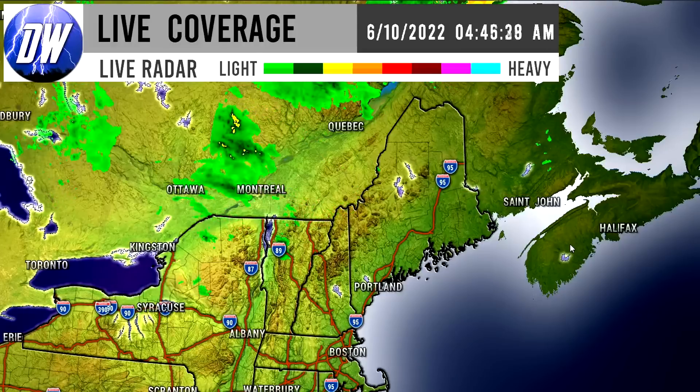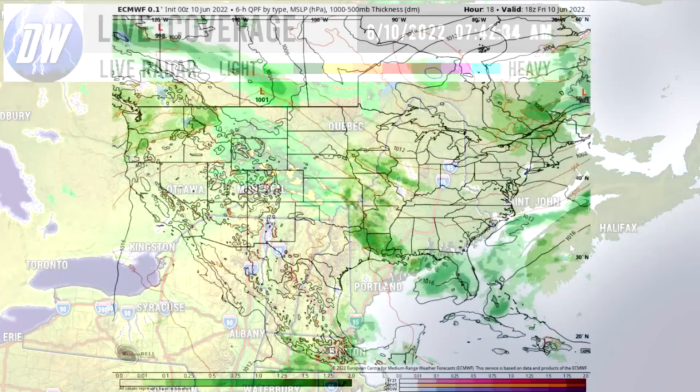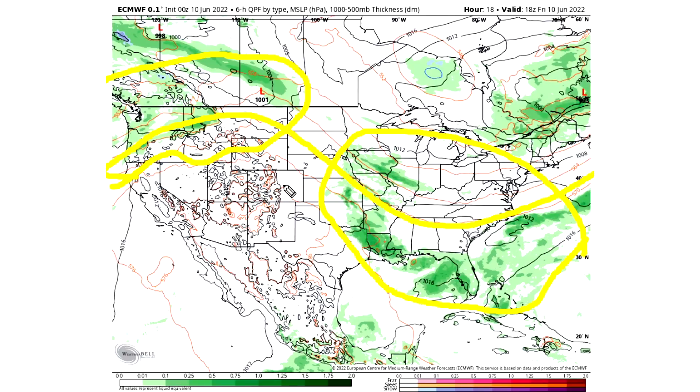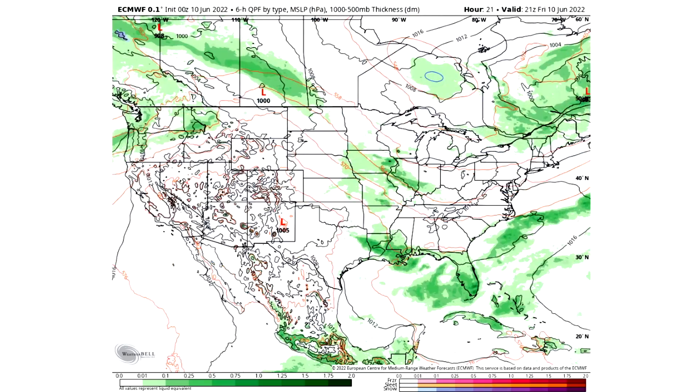Now we're going to move on and talk about the upcoming pattern, the tropics, severe weather, everything. We see the jet stream positioned like this and a lot of these storms are riding along it — pretty close to where that jet stream is, which is not uncommon at all. We're seeing activity up in the northwest, for the southeast, and quite a bit for the northeast as well.